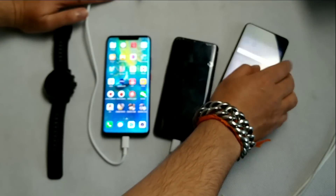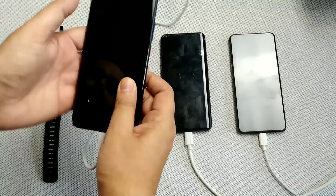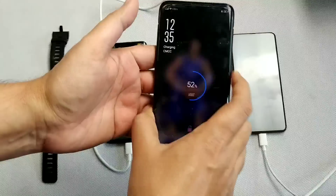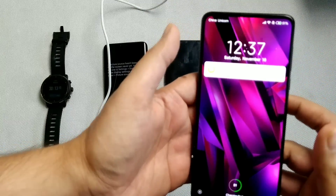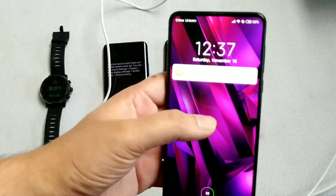At half an hour, Huawei is at around 69-71% — they claimed it can reach 70%, so that checks out. Oppo is at 52% and Xiaomi is at 51%, so those two are very close to each other.